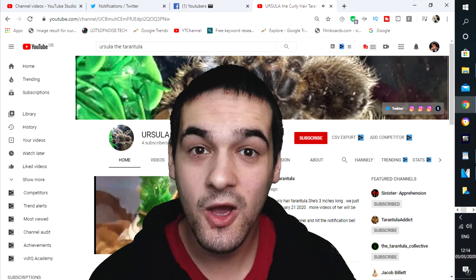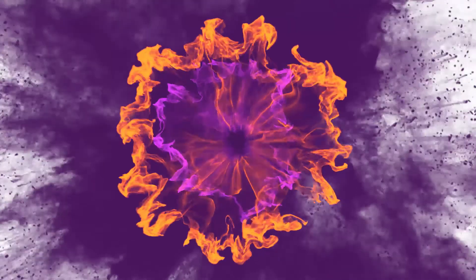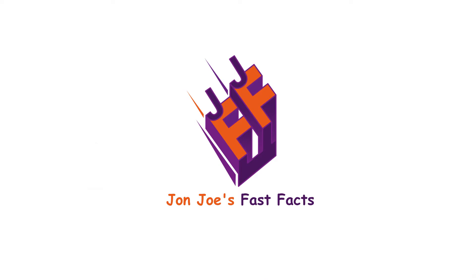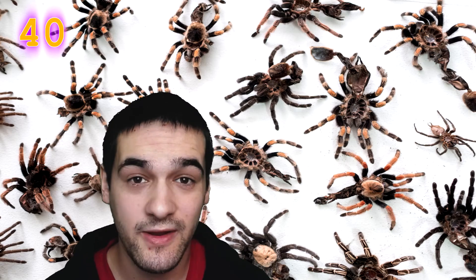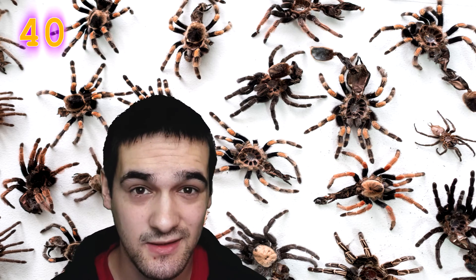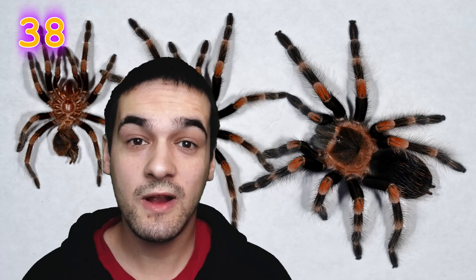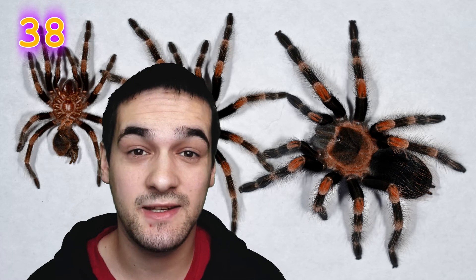Here are 40 facts about tarantulas. There are more than 850 different types of tarantula species. Tarantulas live primarily in the tropical, subtropical, and desert parts of the world, with the majority of them in South America. Tarantulas occasionally have to shed their exoskeleton so that they can grow bigger — similar to a snake shedding its skin.